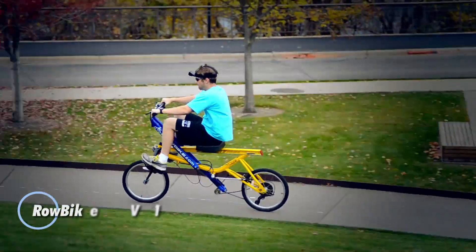The RowBike V1 is a unique fitness innovation that combines the thrill of cycling with the full-body workout of rowing. This low-impact cardio machine engages over 90% of your major muscle groups, providing an effective way to burn up to 1,200 calories per hour, all while enjoying the great outdoors. Its design ensures a fun yet intense workout, ideal for fitness enthusiasts seeking a fresh and dynamic way to stay active.